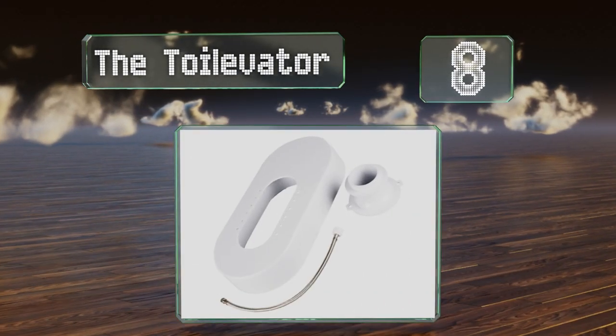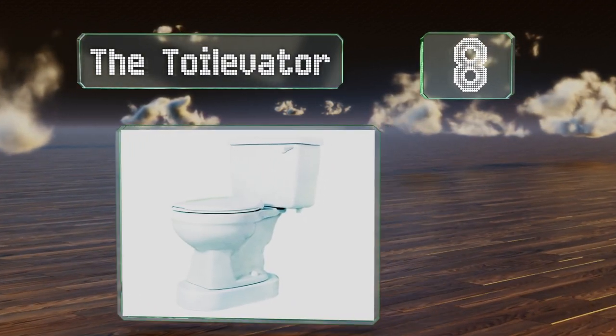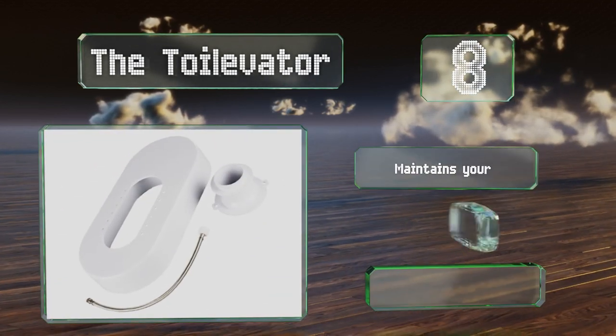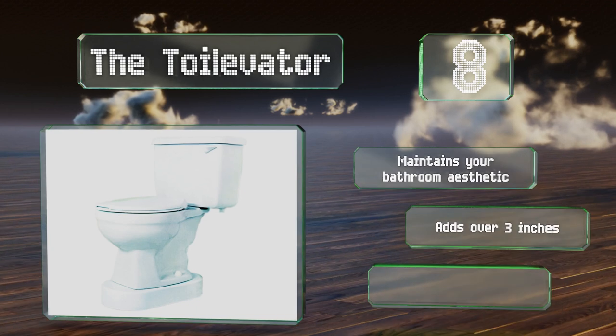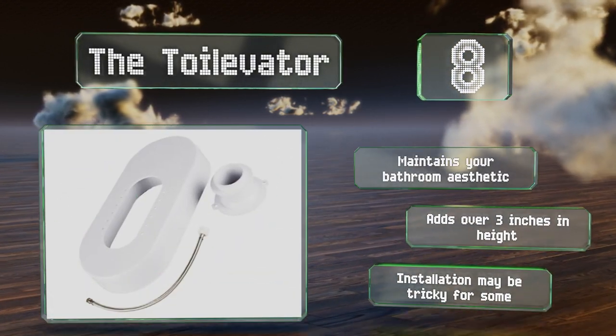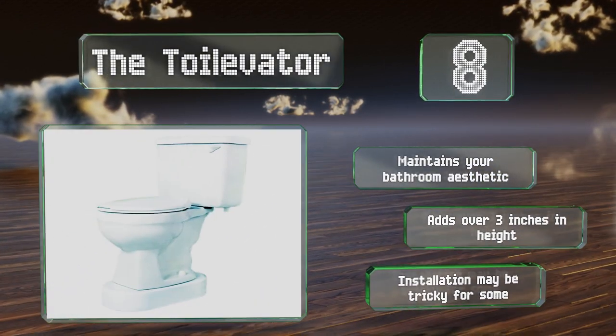Coming in at number eight, as its name suggests, the Toilet Vater lifts toilets from the base, which means you don't need any kind of device on top of the regular seat. It's composed of a resin material that can be painted to match your decor. It doesn't detract from your bathroom's aesthetic and adds over three inches in height. However, installation may be tricky for some.